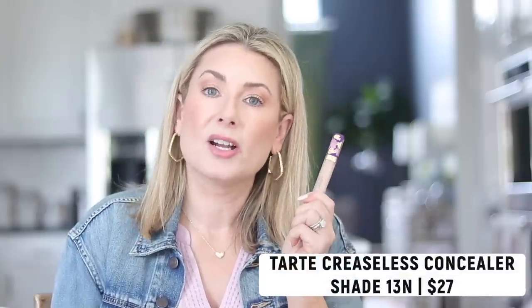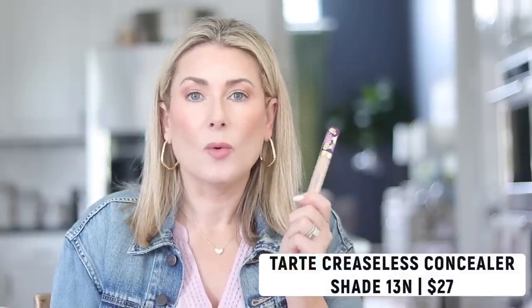I know it has a hefty price tag, which is why my second favorite — which I've raved about before — is the Tarte Cosmetics Creaseless Concealer. Much more budget-friendly, not as lightweight but beautiful coverage. I wear it in shade 13N, which is fair light neutral. Across the whole Tarte universe, my skin tone is always whatever the fair light neutral option is. I prefer to blend this one in with a damp beauty sponge.